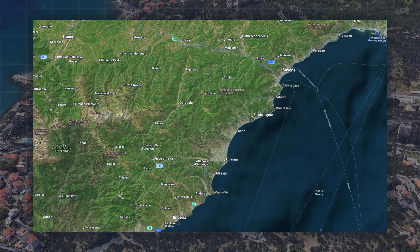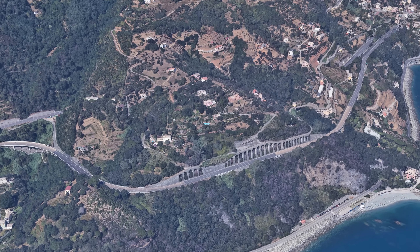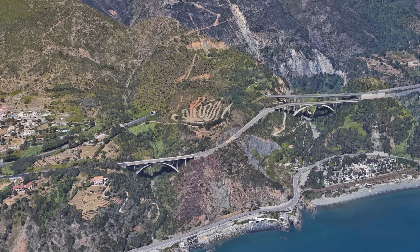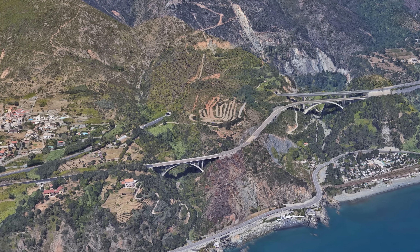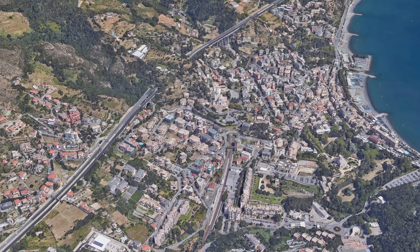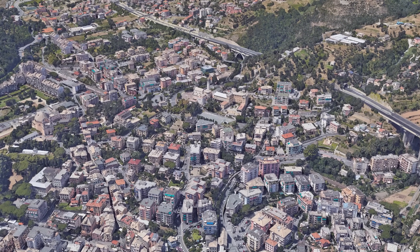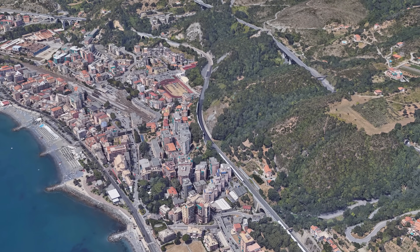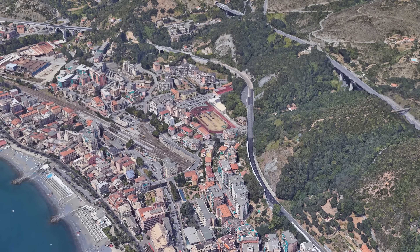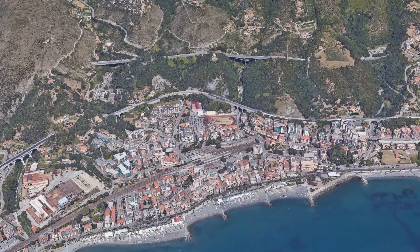The motorway between Genoa and Nice is an impressive example of how transport infrastructure has to adapt to extreme geographical and geological challenges. The steep coastal slopes, narrow valleys and the close interplay between mountains and sea required the construction of numerous tunnels and bridges — a technically demanding solution that still leaves its mark today. While the railway line runs directly through the towns due to its earlier construction and lower space requirements, the motorway had to be built above the towns, which made construction and maintenance even more difficult.